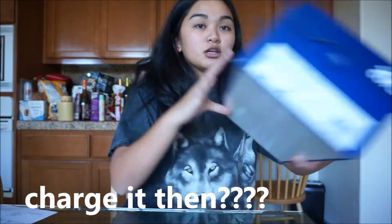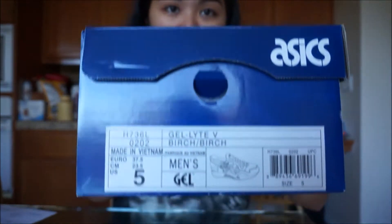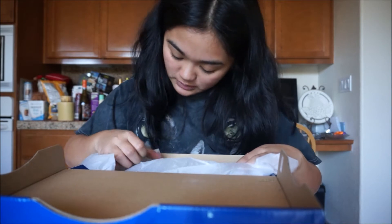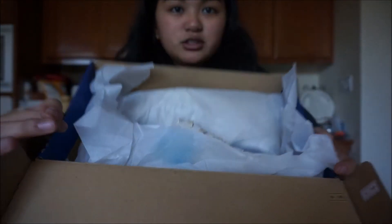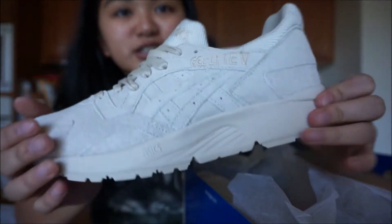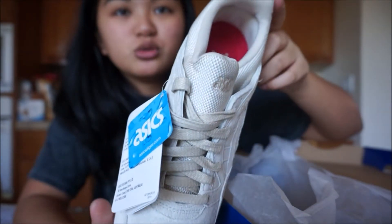I haven't done a shoe video in a while, but it looks like this. I got them in a men's size — oh my gosh, they're so beautiful! The cushioning system, Asics Tiger — this is what it looks like. And I can't wait to wear these to school because I need a new everyday shoe since I walk to school every morning.